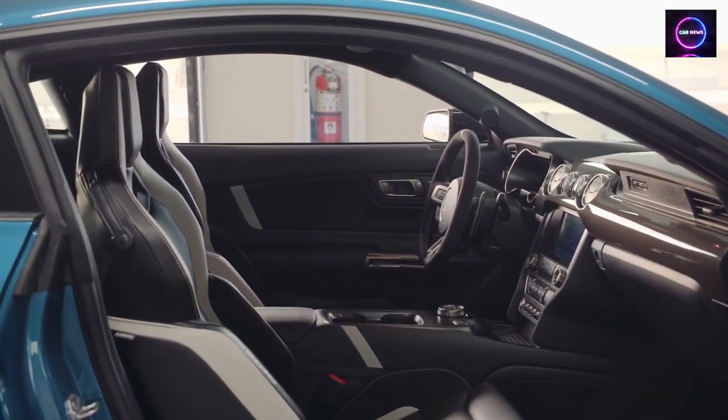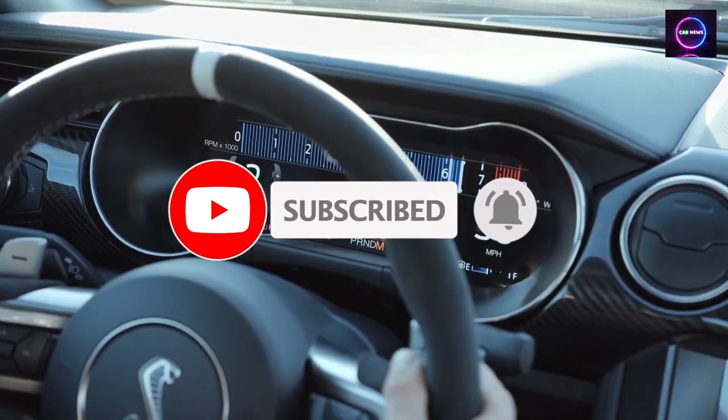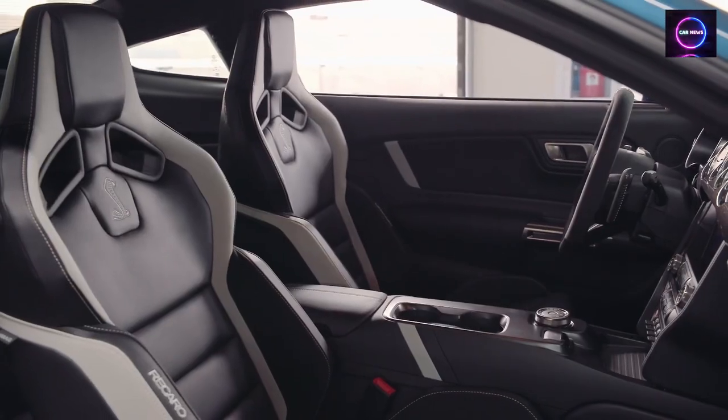But before we rev up the engines, if you haven't already, be sure to hit that subscribe button and ring that notification bell so you never miss any of our exciting automotive content. Let's get started.